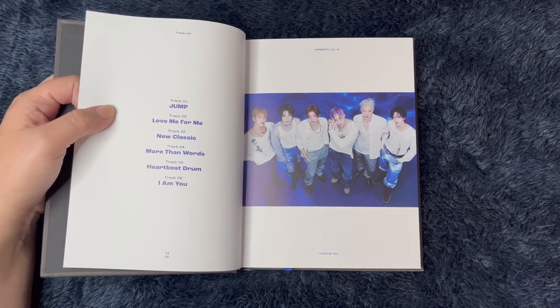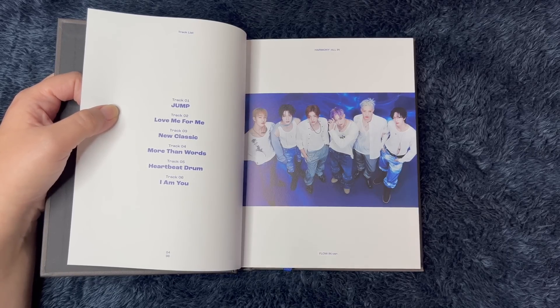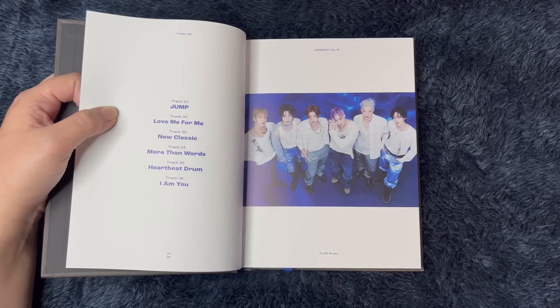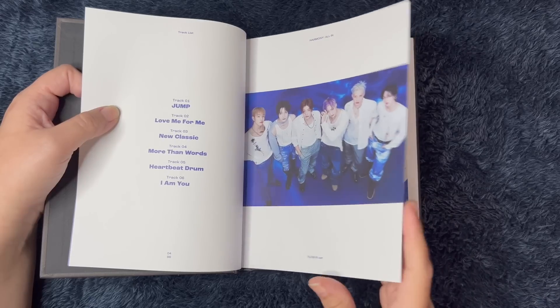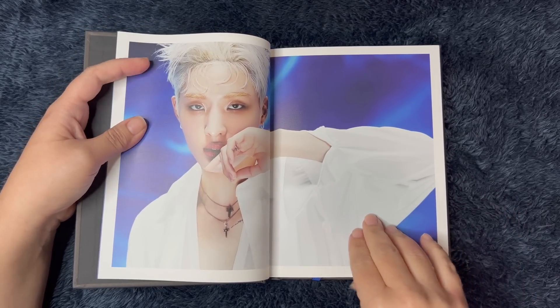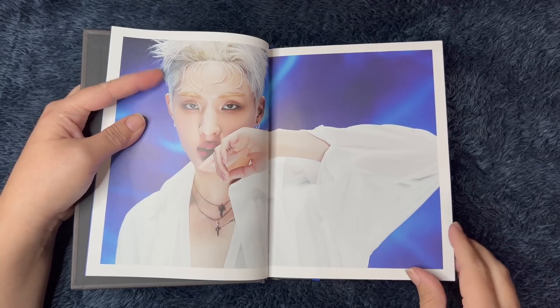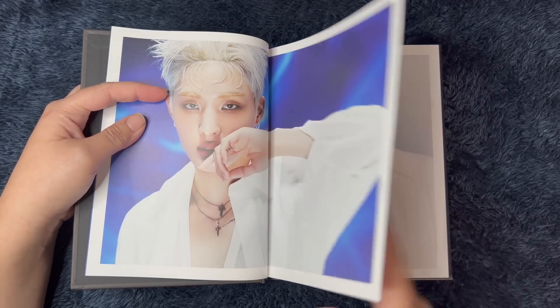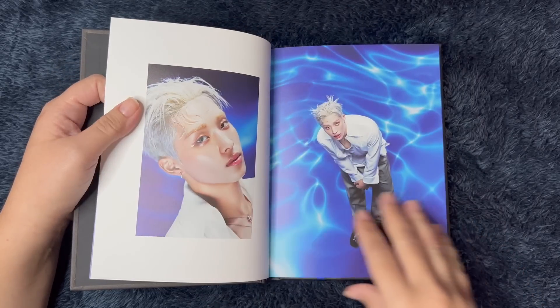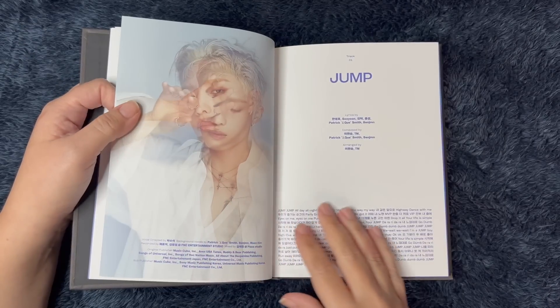We should talk about the track list. This album is really, really fun — I really like it. I'm really happy this is the first one I'm buying. My favorite songs: I really like Love Me For Me, I really like More Than Words too, that one's really nice. On my first listen I was really digging Heartbeat Drum, and of course Jump is a great title track — I really, really like that song. You should let me know what your favorite songs are on the album. Jump is so much fun.